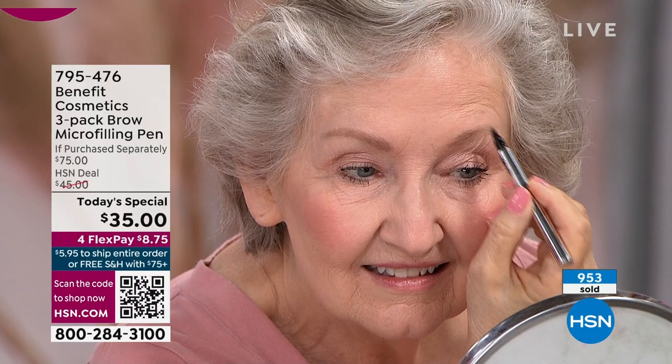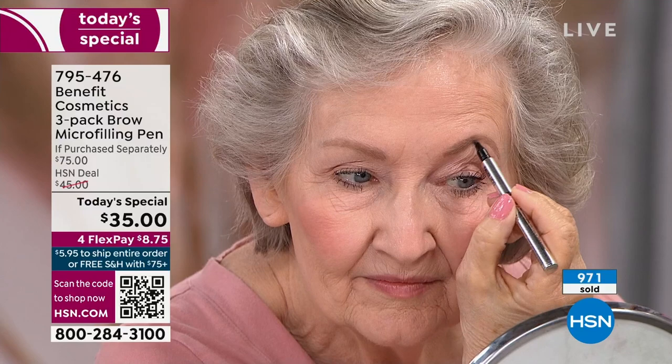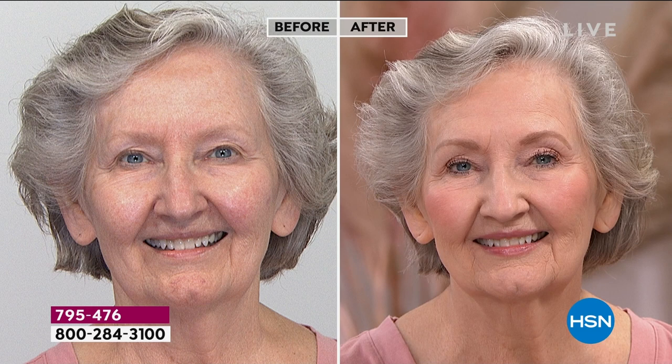91% of you who got this brow pen home said it's easy to apply — that's huge because brows can be stressful and tricky, but not anymore. If you're worried about your shade, after we show Ann's before and after I want to go through the shade chart. Look at Ann — she looks gorgeous, she looks like she was born with these brows. But when you see her before, you realize she's got hoodedness and is lacking structure. Now she has literally turned back the hands of time.